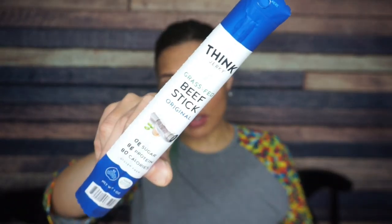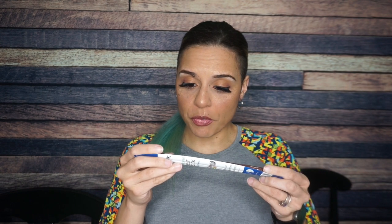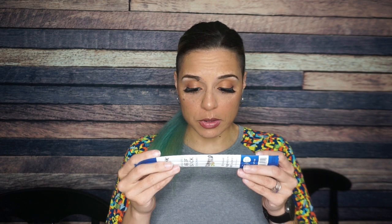The first thing that caught my eye was this Think Jerky grass-fed beef stick. They're gonna keep including these beef sticks no matter how hard I protest. This Think Jerky original grass-fed beef stick has 80 calories, 5 grams of fat, 1 gram of carbs, and 8 grams of protein. Ingredients are 100% grass-fed beef, sea salt, lactic acid, spices. I don't see any sugar, so that's awesome — that 1 gram of carb must be from the spices.